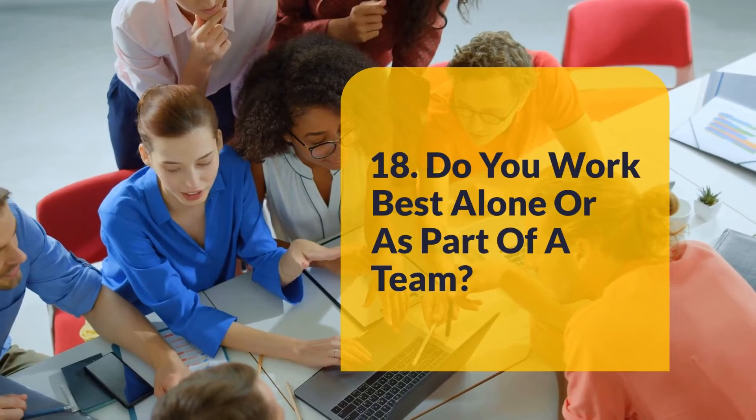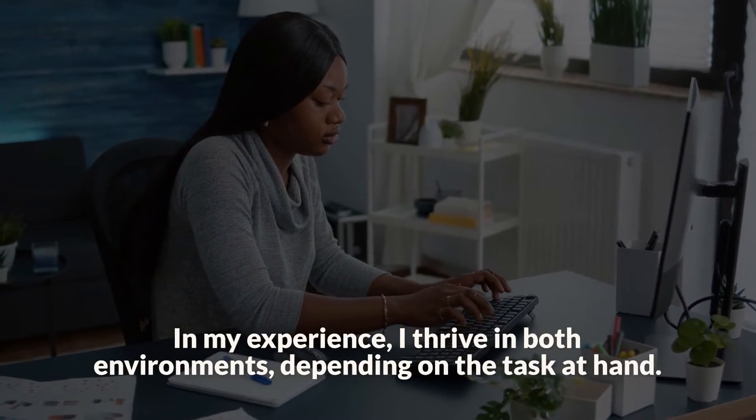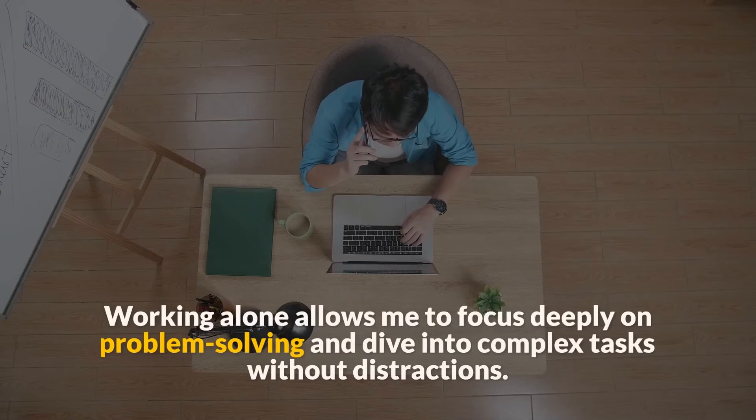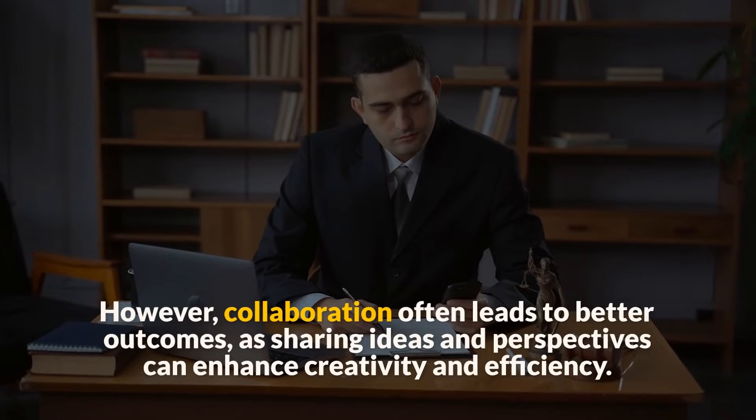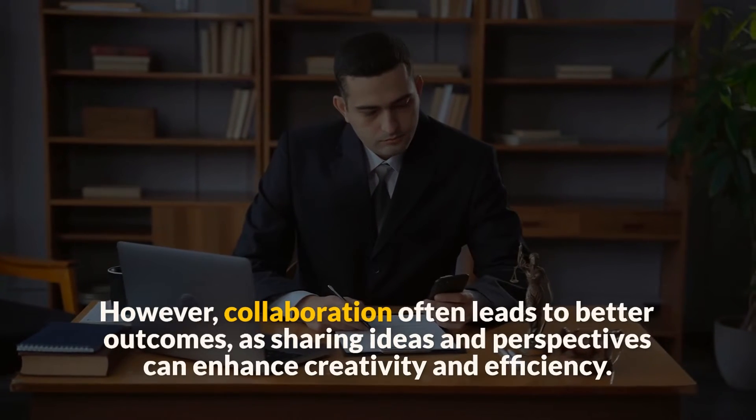Question 18: Do you work best alone or as part of a team? In my experience, I thrive in both environments, depending on the task at hand. Working alone allows me to focus deeply on problem-solving and dive into complex tasks without distractions. However, collaboration often leads to better outcomes, as sharing ideas and perspectives can enhance creativity and efficiency.